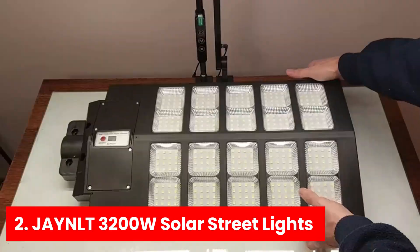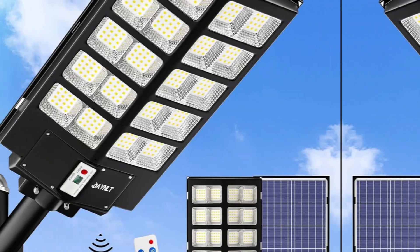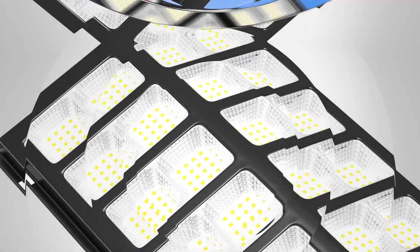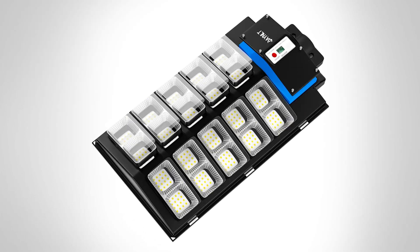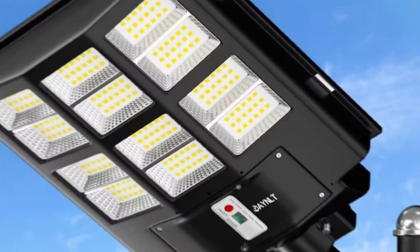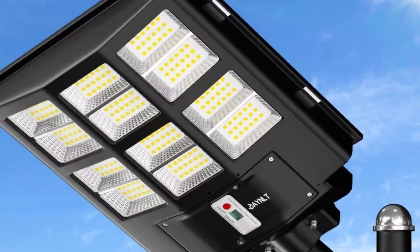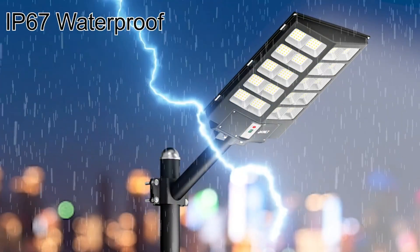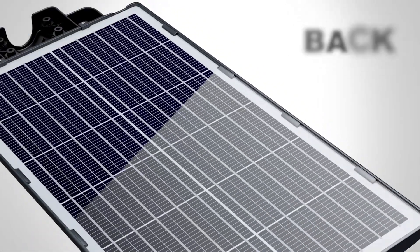Number two: Janelt 3200W Solar Street Lights. Having tested these robust lights extensively, you'll be amazed by their performance. Featuring an impressive 320 of the brightest LED beads, this model outshines typical solar lights. Producing up to 320,000 lumens, they provide a clear and bright vision that rivals traditional lighting — more than enough for parking lots and backyards alike.